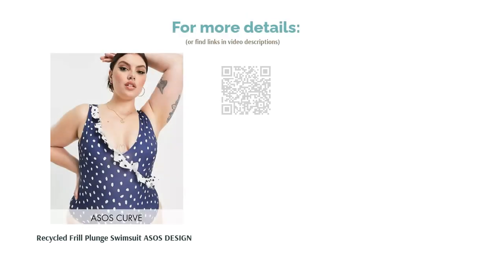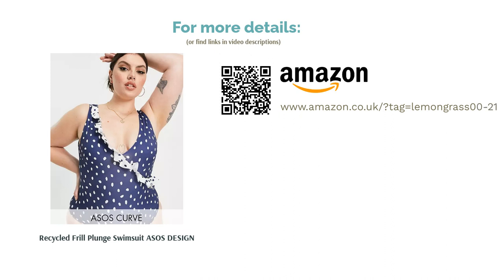With a plunge neck and brief cut, the design of this piece is on point, but it's certainly the gorgeous frill trim that brings the whole thing together in a delightfully feminine way. We're just dotty for this fit.